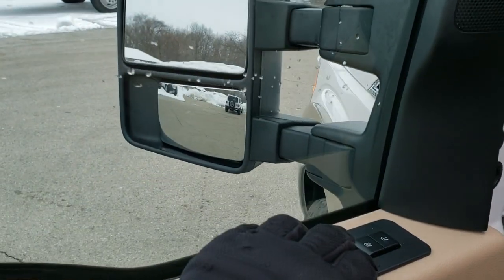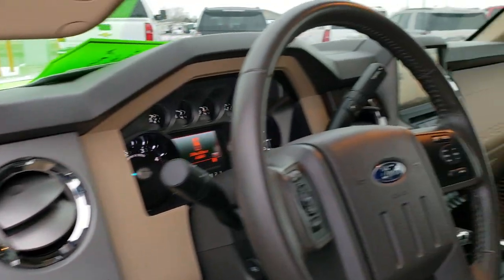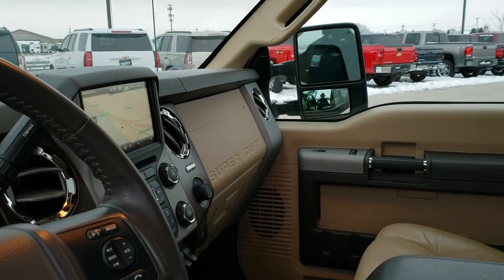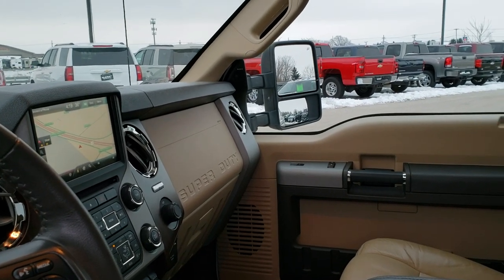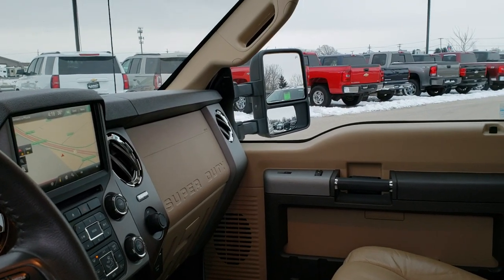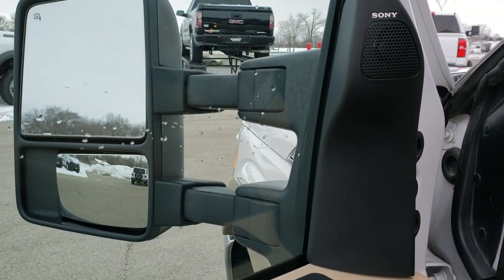I always like showing that both sides of the mirrors are working because that is a known issue on these trucks — they don't always power telescope or power fold in. You can see the passenger side is working great, as is the driver side.